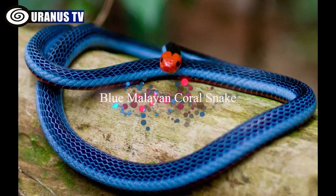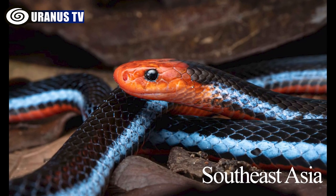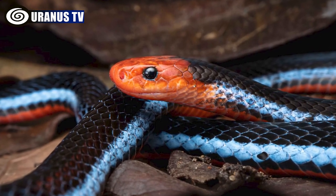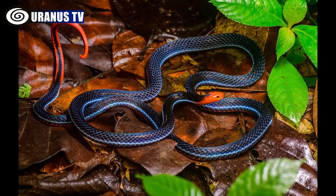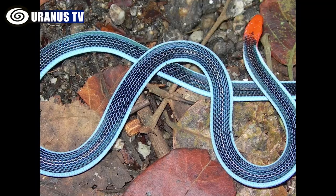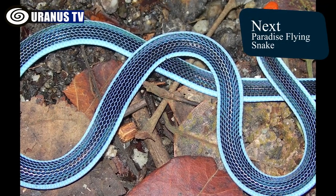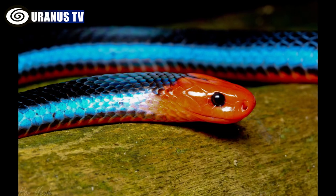Number 5: Blue Malayan Coral Snake. Originating in Southeast Asia, the Blue Malayan coral snakes are visually striking with their red heads and tails, black bodies, and blue stripes. They are elusive and semi-burrowing, often found in forested mountain areas. Although not overly aggressive, their potent cytotoxic venom can be lethal to humans.